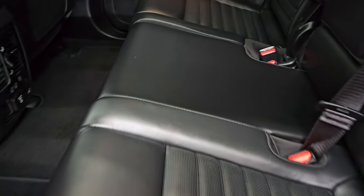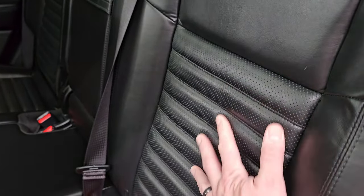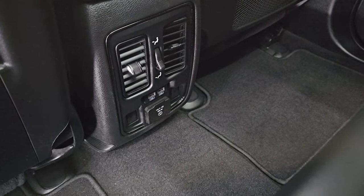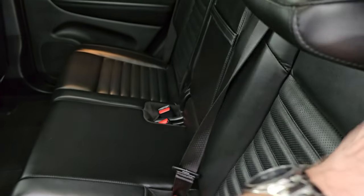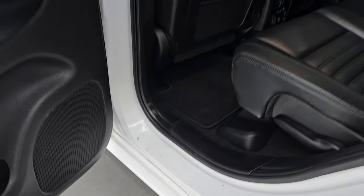Second row seats — no rips, no tears back here. It does have the LATCH child safety system, and you get these contoured seats, which were part of the Limited X package. Factory floor mats, two USBs, and a 115-volt 150-watt plug-in. These seats fold down flat. Child safety locks on the back doors, and the inside and bottoms of the doors all look really good with no visible corrosion.